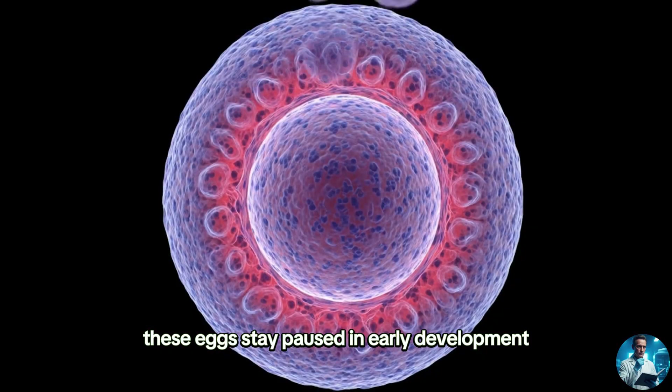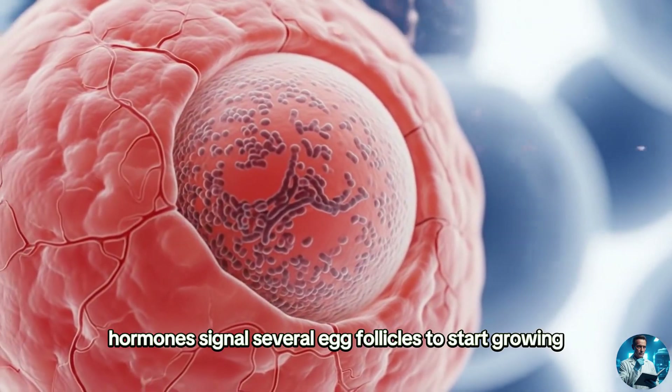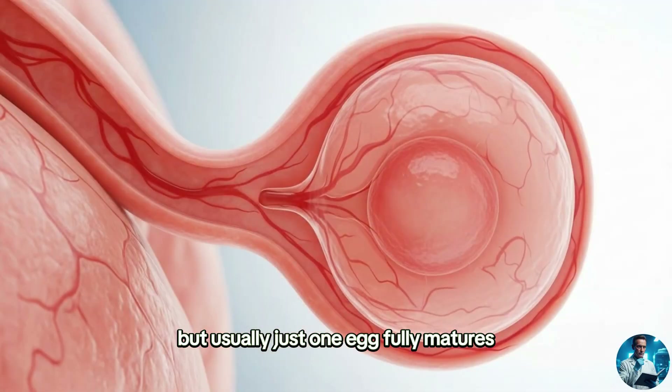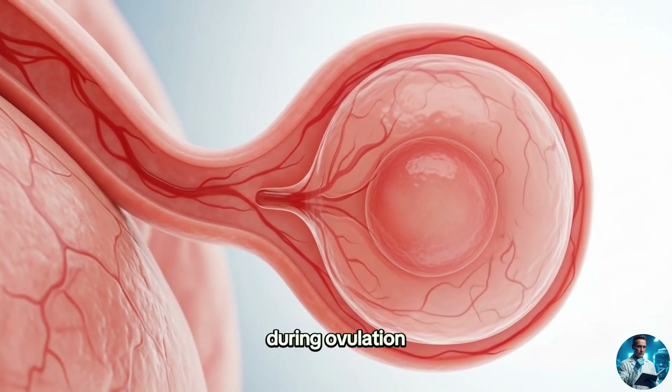These eggs stay paused in early development until puberty. Every month, hormones signal several egg follicles to start growing. But usually, just one egg fully matures and gets ready to be released during ovulation.